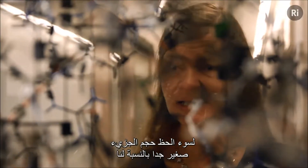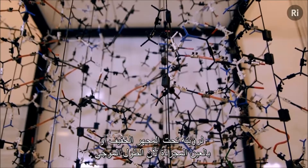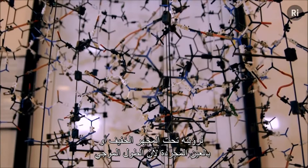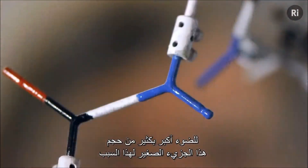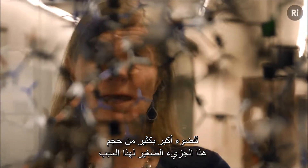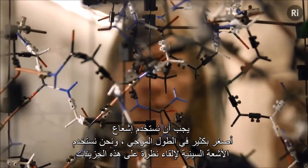Unfortunately, the size of the molecule is such that it's far too small for us to see under a light microscope or with our naked eye, because the wavelength of light is much, much larger than the size of this tiny molecule. For that reason, we have to use radiation that's much smaller in wavelength, and we use X-rays to look at these molecules.